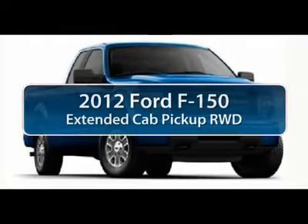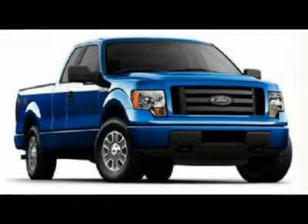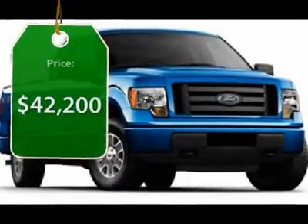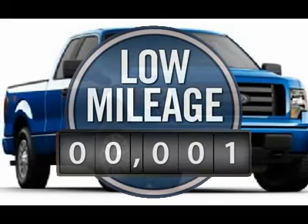The 2012 Ford F-150. A Ford F-150 knows how to handle any situation. It's built to follow orders, no whining, and is priced below $45,000. This vehicle has less than 100 miles.